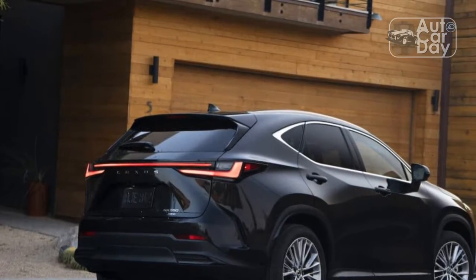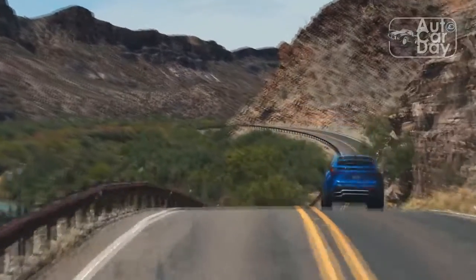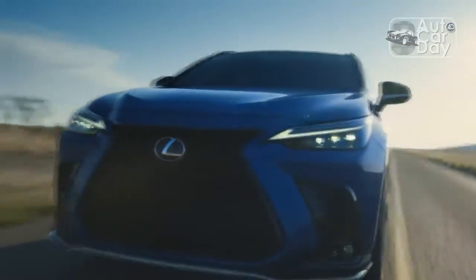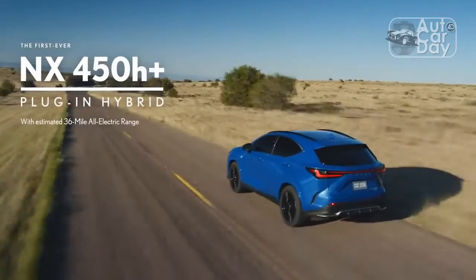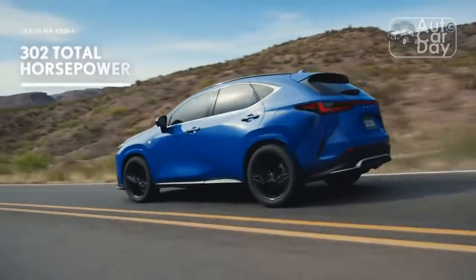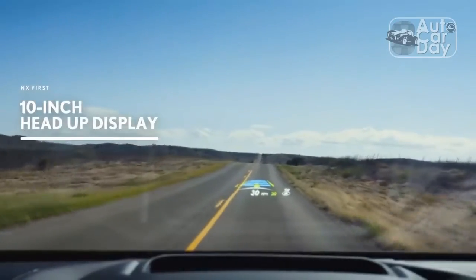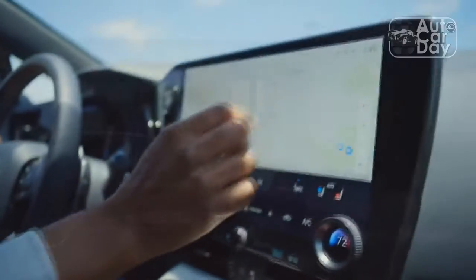The most dramatic changes happen in back, where a horizontal LED strip sitting just above a new avant-garde Lexus wordmark links the updated taillights. The rear bumper and tailgate remain odd partners — the former too high and the latter too small — but overall, the rear of the NX is the most interesting and substantial part of this modest redesign.